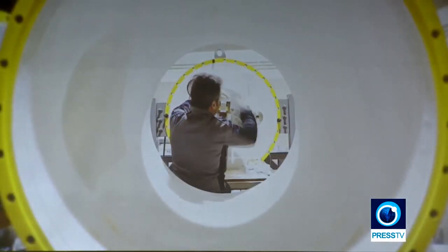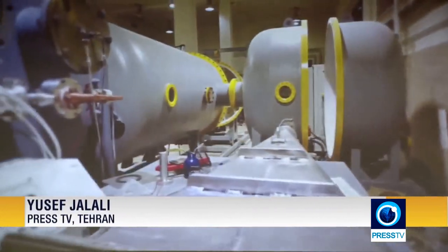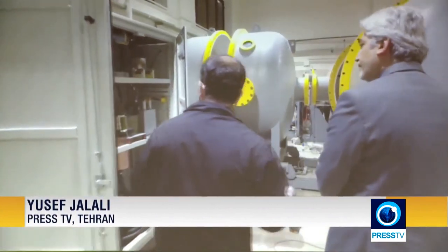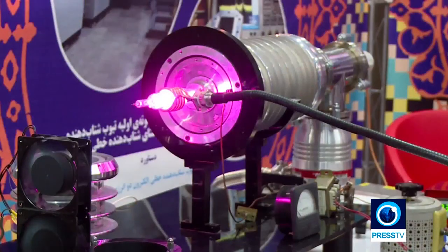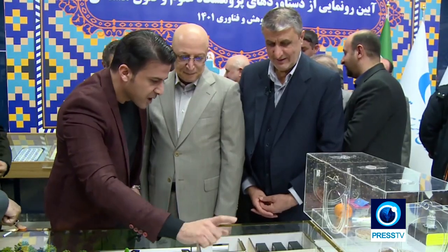This is the first Iranian-made particle accelerator. The high-tech device produces high-energy beams by accelerating electrons close to the speed of light. Developed by Iran's Nuclear Science and Technology Research Institute, the dynamitron-type accelerator was unveiled at the Atomic Energy Organization of Iran on Saturday.